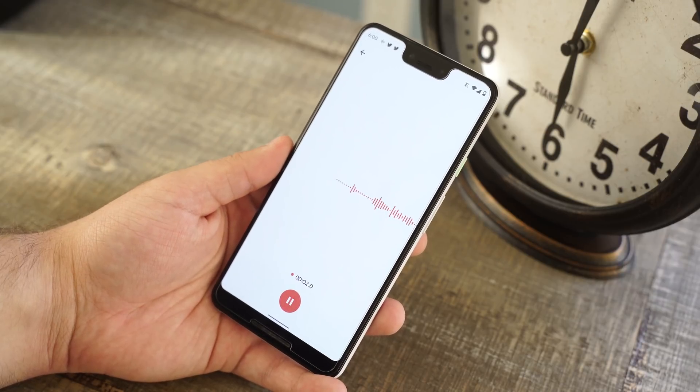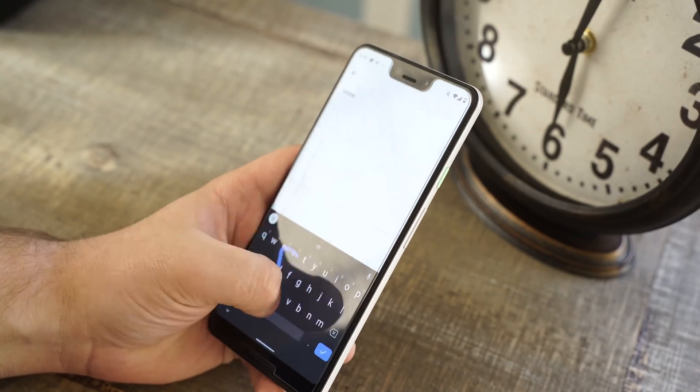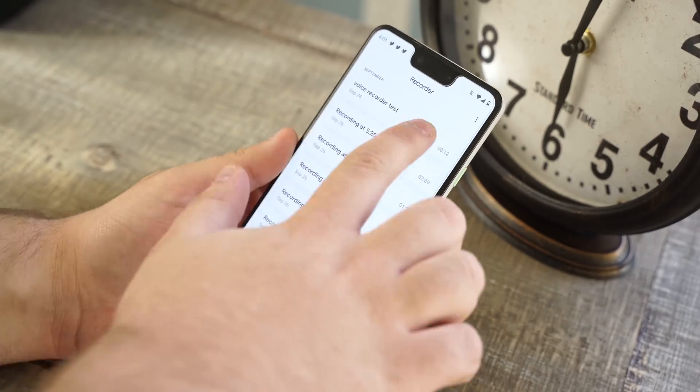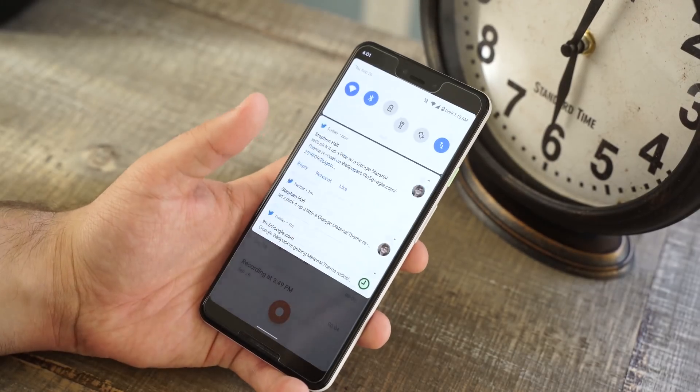The app itself is very simple in design and respects Android 10's dark theme. It saves recordings to the app and lets you share them in any app of your choice. If you're curious about the quality, here's a sample recorded from the Pixel 3 XL.